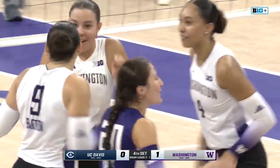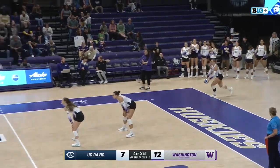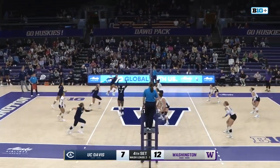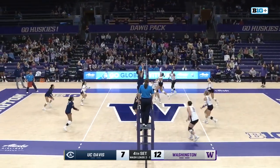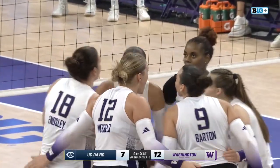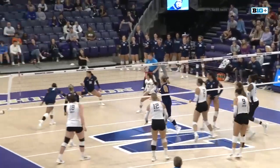Great awareness at the net for Hunt. You see Hunt take advantage. Wessels the jump serve. Good block there by Washington. Aggies handle it. Huskies another opportunity and they attack where nobody is — 13-7 dogs. Hunt in the middle doing great things for Washington.